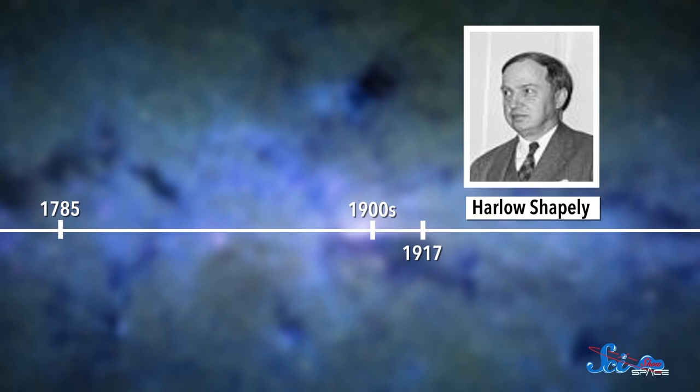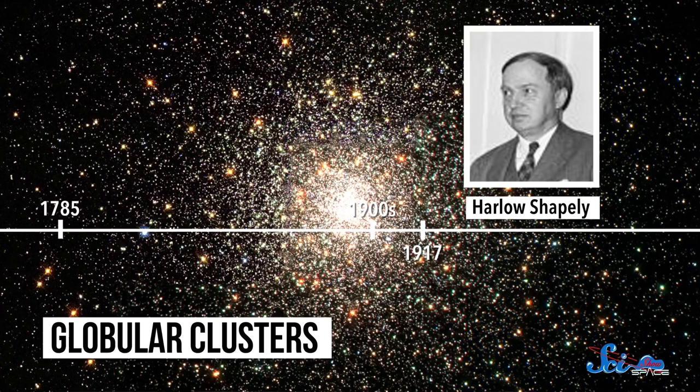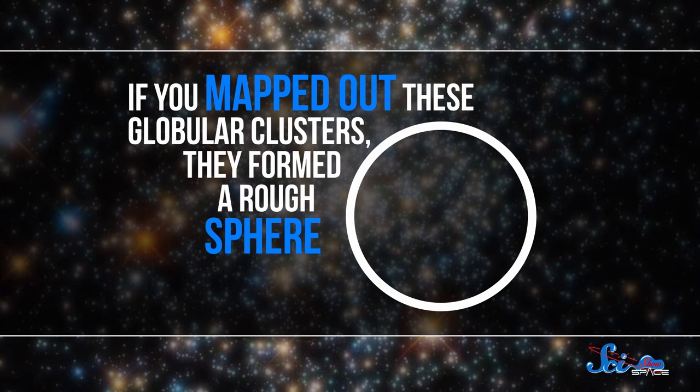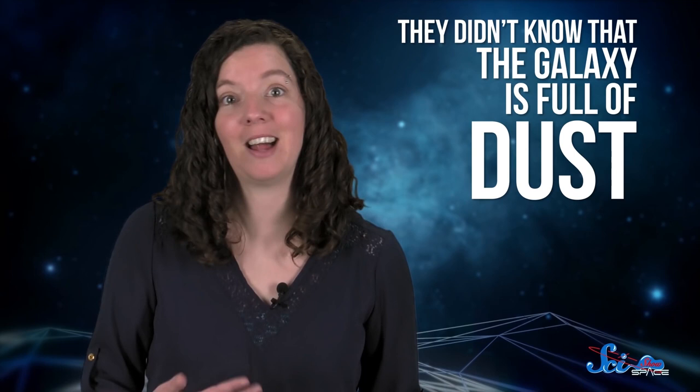Then in 1917, American astronomer Harlow Shapley tried a different method. He studied globular clusters — bright, dense groups of stars that you can see from very far away. Like Herschel before him, Shapley also assumed that dimmer clusters must be farther away. But he found something very different. Shapley realized that if you mapped out these globular clusters, they formed a rough sphere, and most of these clusters were in one part of the night sky. He figured that the middle of the sphere corresponded with the middle of the galaxy, in which case Earth would be far from the center of the Milky Way. We now know he was right.